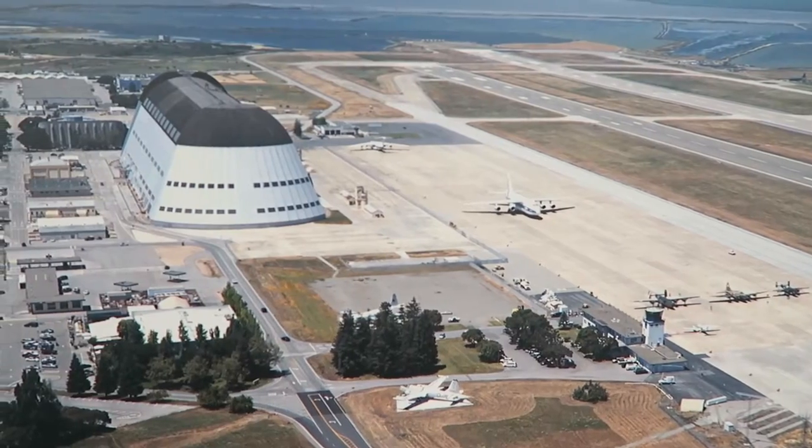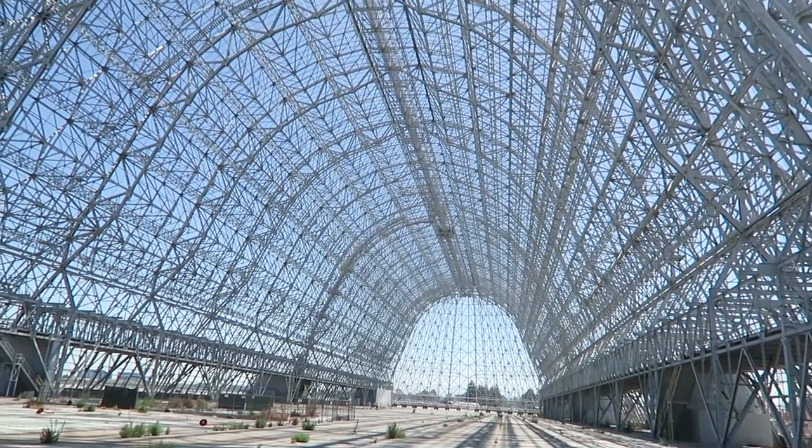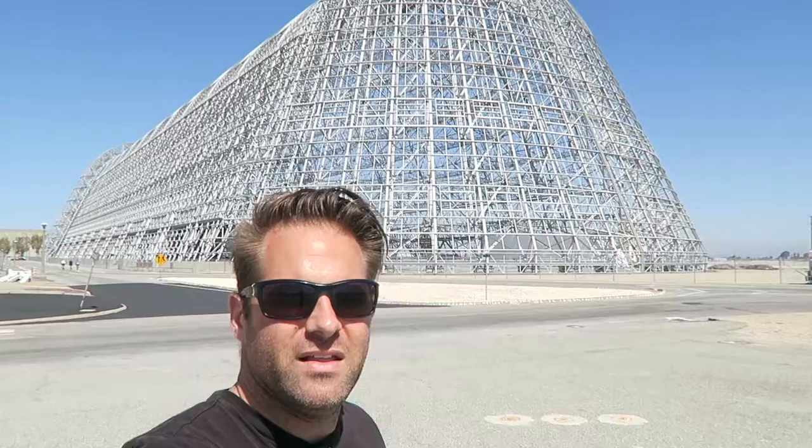Now behind me here you can see Hangar 1. Hangar 1 has always dominated the landscape here in Silicon Valley. What you'll notice compared to maybe 10 years ago is that she is now just a shell of her former self. They took off the original cover of Hangar 1 because there were asbestos problems. The city of Mountain View wasn't really sure what to do and actually considered taking Hangar 1 down, but thanks to Google, they've offered to cover the cost of the renovations, and it looks like Hangar 1 is here to stay.